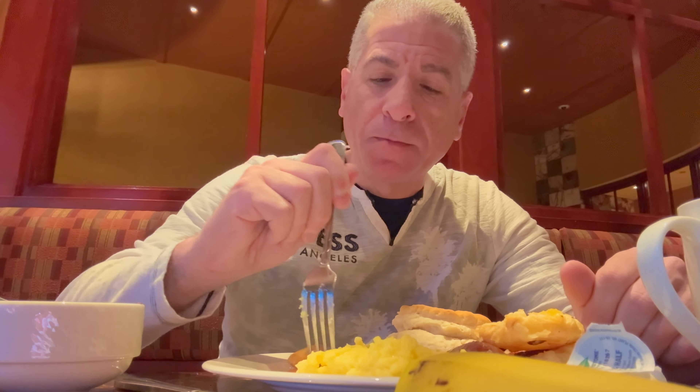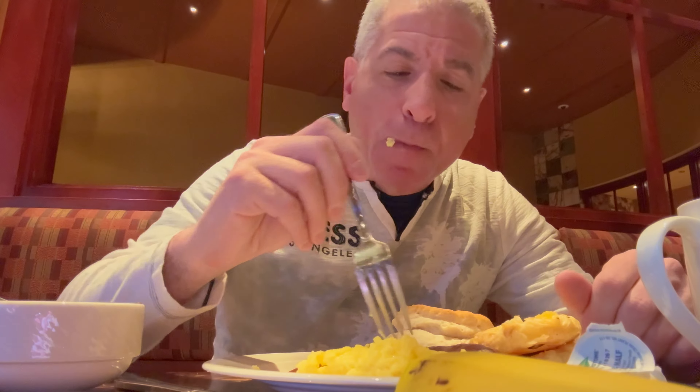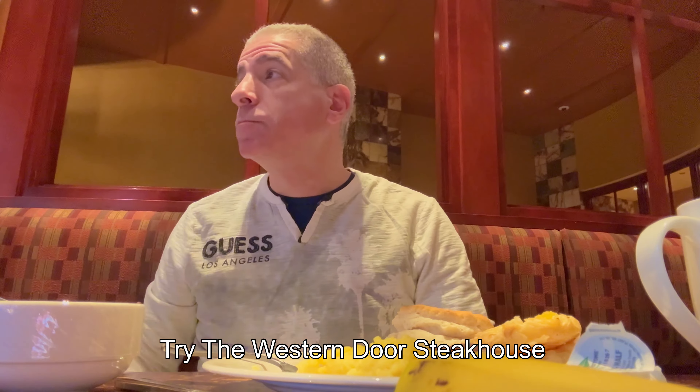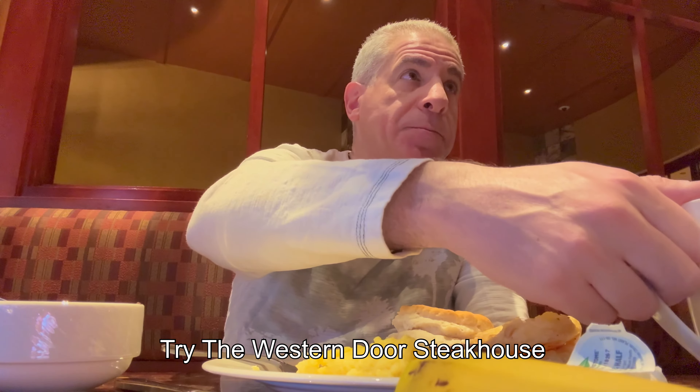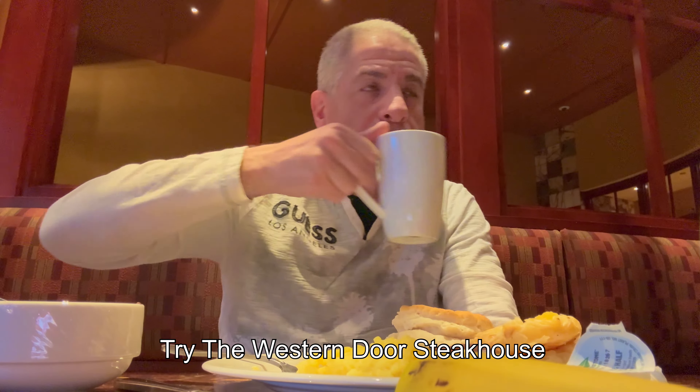We also had dinner here one night. I had the New York strip steak and Jen had a salad, but to be honest, the New York strip steak was not that good — it could have been better. Every bite I took, it took about 50 chews to be able to swallow it. It was pretty tough and pretty fatty, and I ended up cutting a lot of the pieces off. If you're going to get a steak, I'd recommend going to the other steakhouse we ate at before, which is through the casino. I had the filet mignon at the steakhouse and it was delicious.